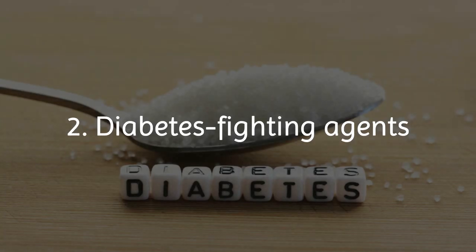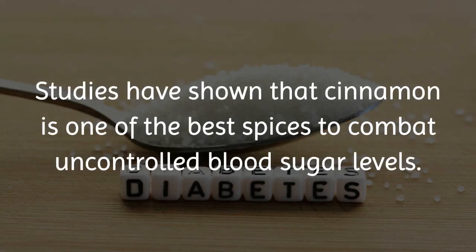2. Diabetes fighting agents. Studies have shown that cinnamon is one of the best spices to combat uncontrolled blood sugar levels.